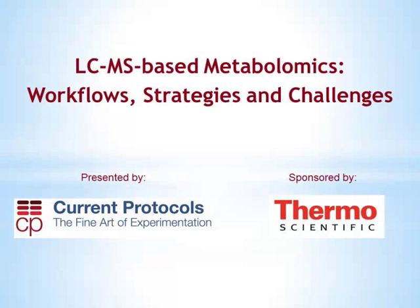Hello everyone, and thank you for joining us. I'm Gwen Taylor, Senior Editor with Current Protocols at John Wiley & Sons, and I'm here today to introduce a webinar entitled LCMS-Based Metabolomics: Workflows, Strategies, and Challenges. This webinar is being co-sponsored by Current Protocols and Thermo Scientific.